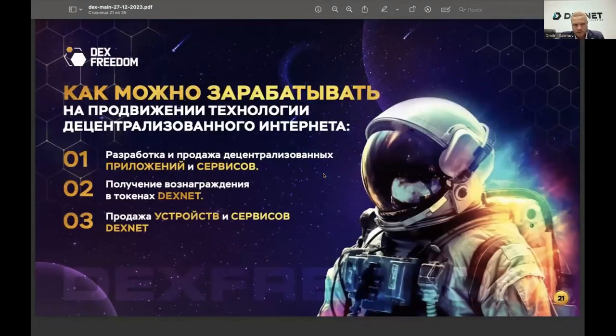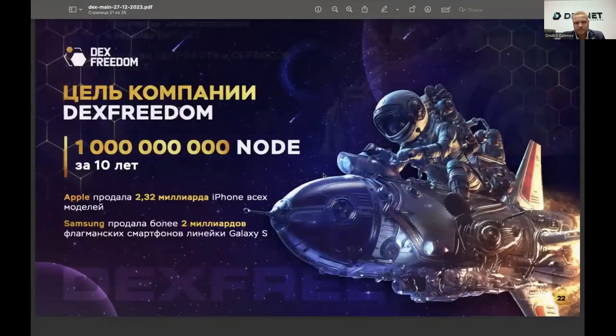Now about the money — big money. You can earn not only through promotion and sales. You can simply receive token rewards, or you can act as a developer: placing decentralized modern services on this technology and making them available to the whole world. This technology will become the foundation for deploying various services, and many negotiations have already taken place — third-party services not made by DexNet will appear. DexFreedom's partner program has a goal of selling 1 billion devices worldwide. Currently, over 1,000 devices have been sold.